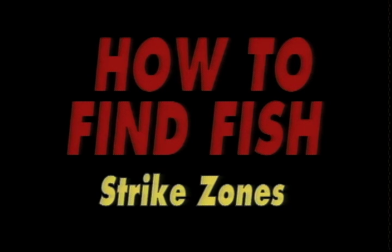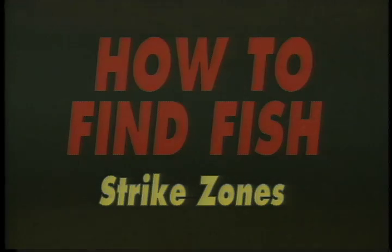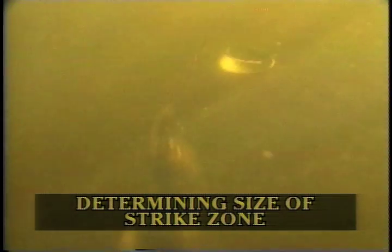When we're trying to find fish, it's very important for us to understand a concept called strike zones. This is the distance that a fish will move when we're trying to make it feed or strike a lure. If you understand the size of a fish's strike zone, you'll be able to determine what type of presentation and whether you'll need to use bait or lures, no matter if you're fishing in a river or stream, a warm water lake, or cold water lake.